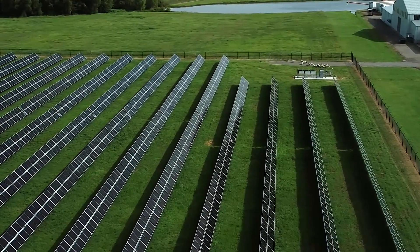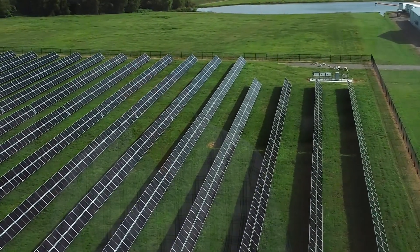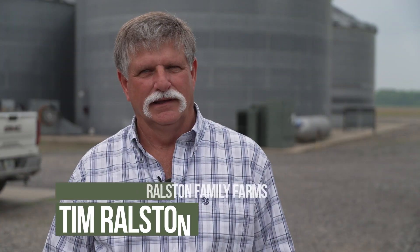We just completed construction on a solar array. It covers about eight acres and it'll produce a hundred percent plus of what we utilize here on the farming operation.